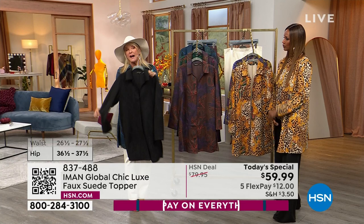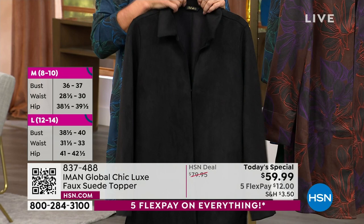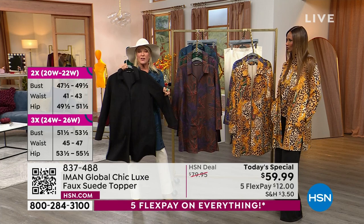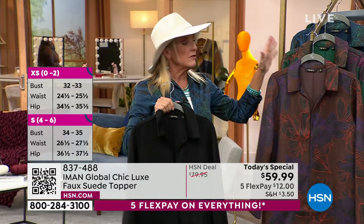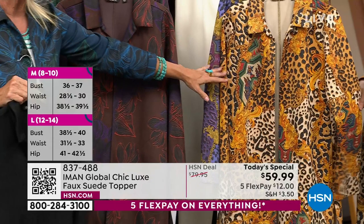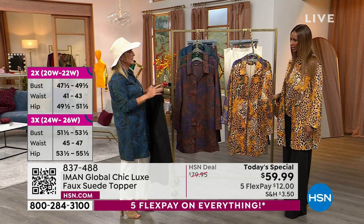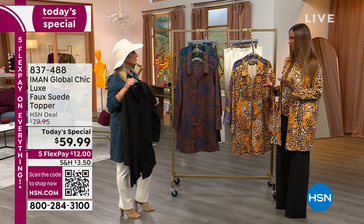Throw a scarf around your neck, add a hat — you guys are loving the black. If you've never tried Iman's collection, this would be an awesome way to start. Iman has gotten me into prints — I was never much of a print girl before, but now I'm a real believer. If you're starting out, use our flex pay and add a beautiful floral or the vintage scroll. Any woman who walks into a room with either scroll design — all eyes go to her.